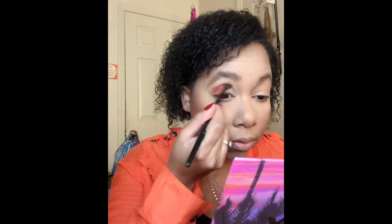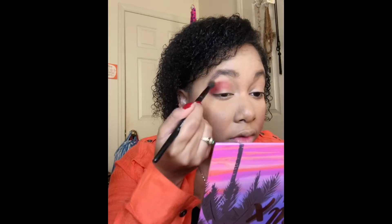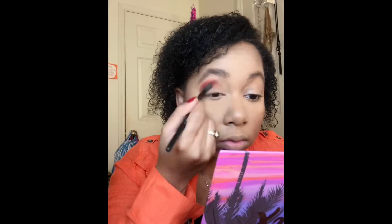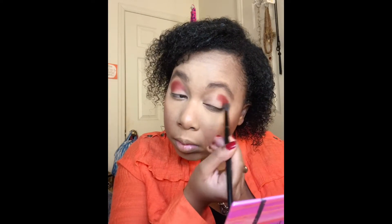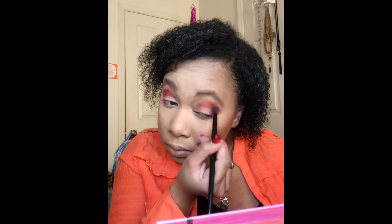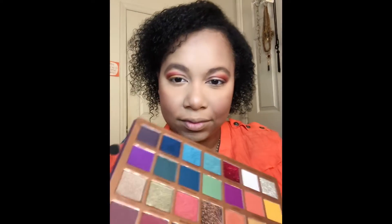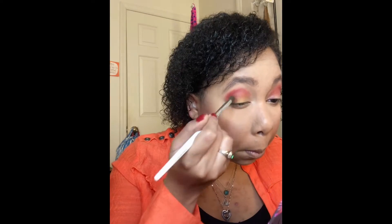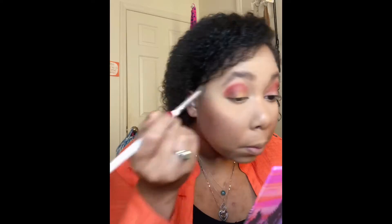I'm taking that first kind of burnt reddish shade and putting that all over as my transition. Next I'm taking that deep brown shade and my smudger brush and deepening up my crease with that.